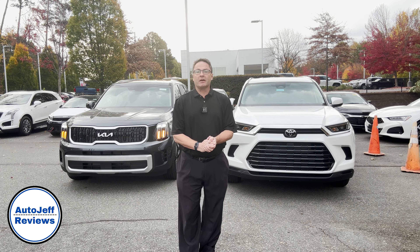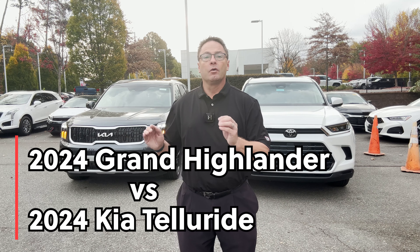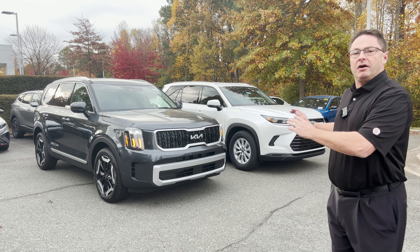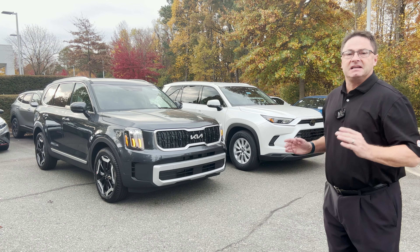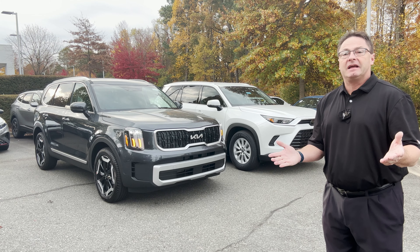Hey everybody, I'm Jeff Teague. Today we're going to be reviewing two mid-sized giants here. We've got the Grand Highlander, we've got the Telluride. What we're going to do is an unbiased evaluation of all these inside, outside technology features, all that jazz, and you're going to decide which one you like best.